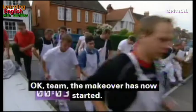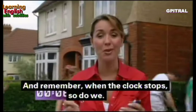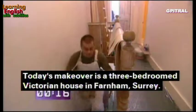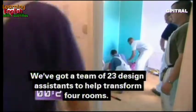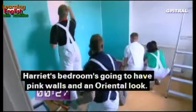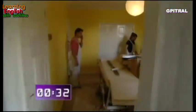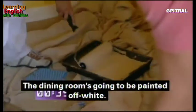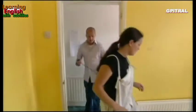The makeover has started. Today's makeover is a three-bedroom Victorian house in Farnham, Surrey. We've got a team of 23 design assistants to help transform four rooms. The bathrooms are getting new walls and flooring, Harriet's bedroom is going to have pink walls and an oriental look, the dining room is going to be painted off-white, and the lounge is having new wallpaper.